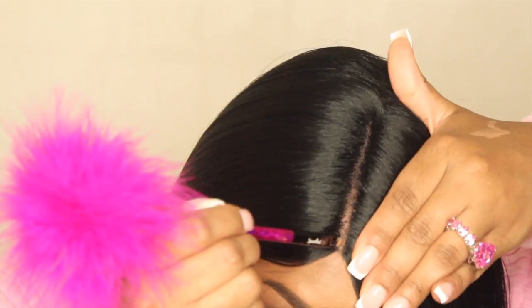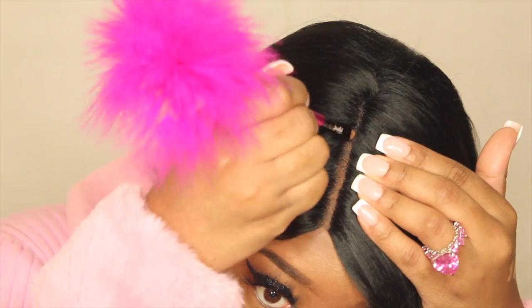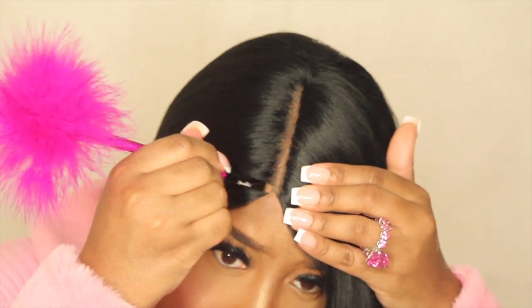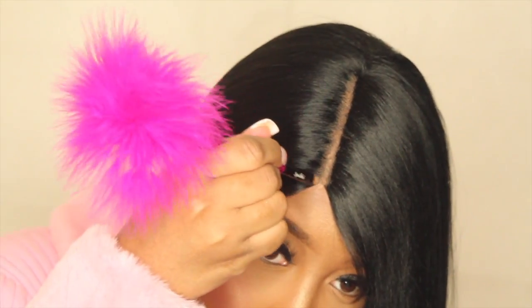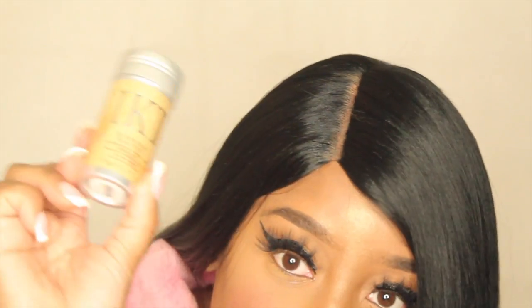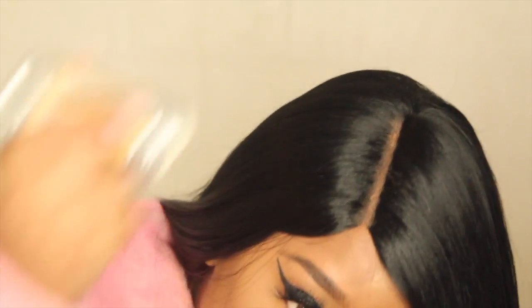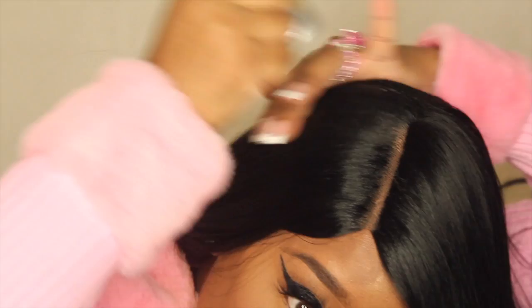I'm going to take my LA Girl Pro Concealer in the color toffee, take my fluffy brush, and put a little bit on — you don't want to overdo it. Then I'm going to take the wax stick and put it on this area because it's a little bit puffy.